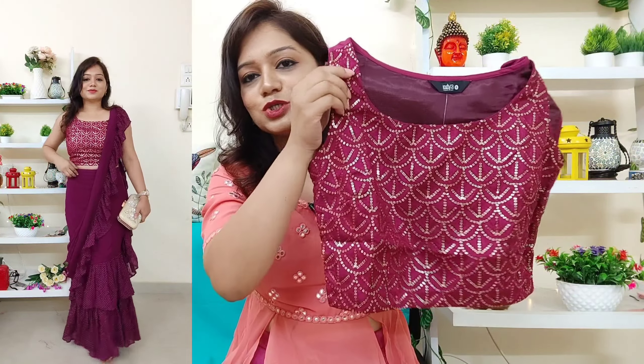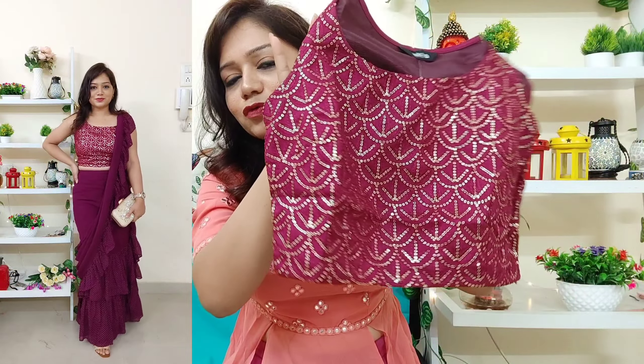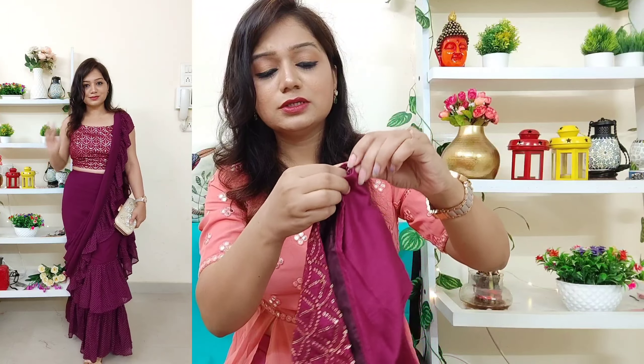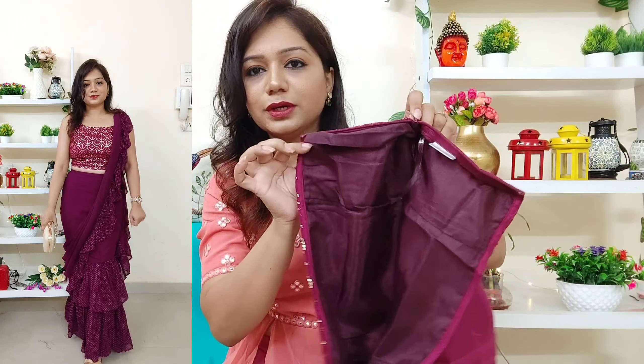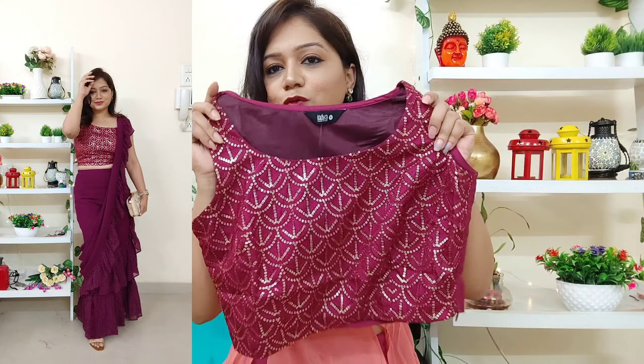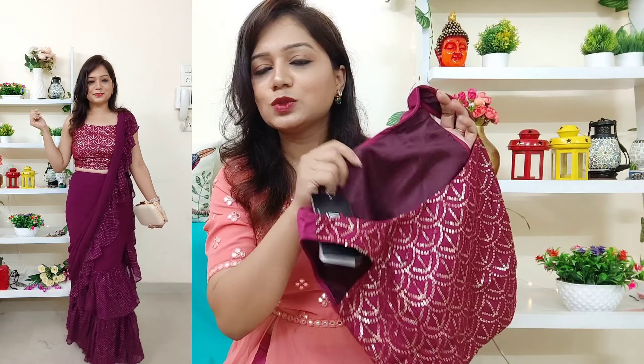I have given all the links in the description box so you can check them out. It is beautiful and you can get a zip here, which is very easy and convenient to wear. There's also an inner provided underneath, so it's very comfortable.